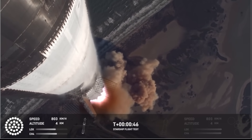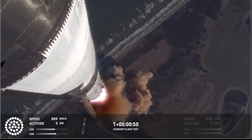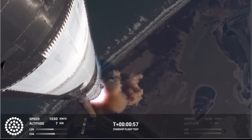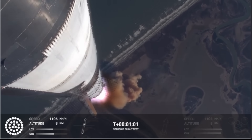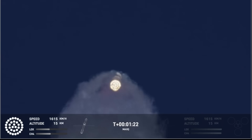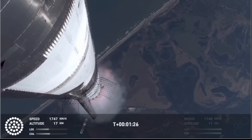Booster ship avionics power, telemetry nominal. Good call-outs on the ship and booster avionics. You just heard the rumble hitting us about six miles away. Watching Starship arc into just endless blue skies right now. We just passed through Max Q — that's the greatest stress the vehicle's going to experience on the way uphill.